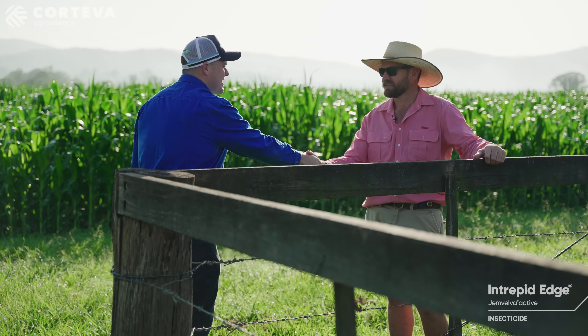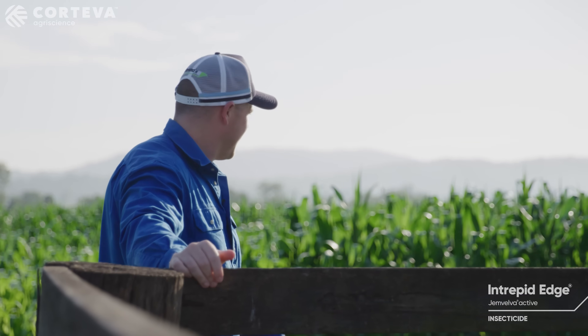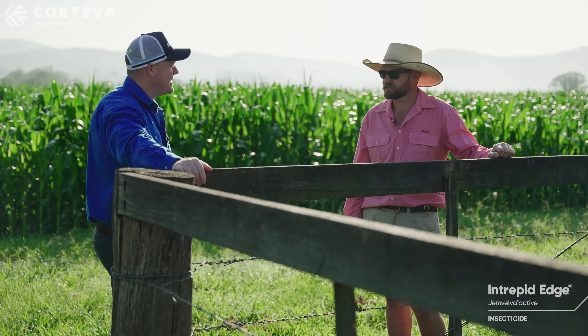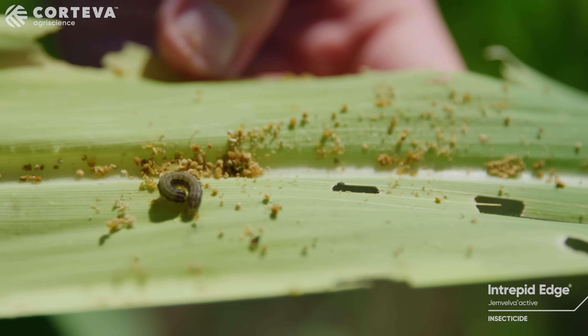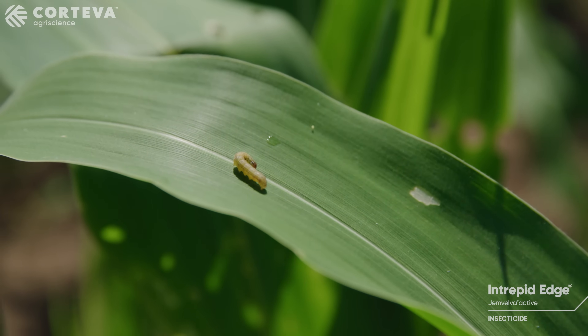Thanks, Brendan. Really appreciate your time to talk us through the local maize system and how you use Intrepid Edge to grow such a beautiful crop of maize here. No, any time, mate. Fall armyworm is a problem that's going to be around for a while and we need the solutions to fix the systems.